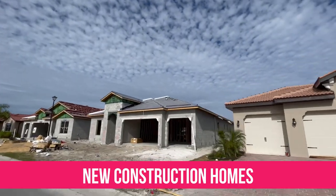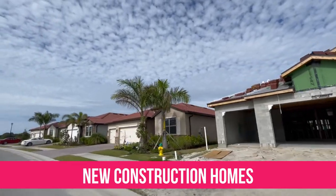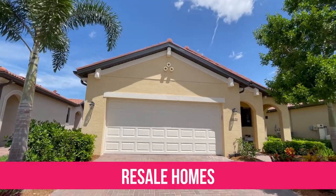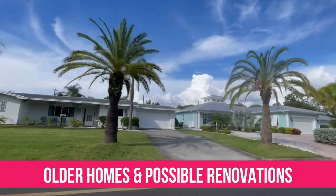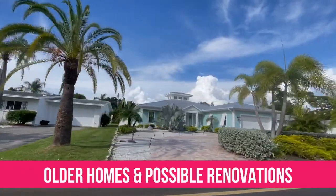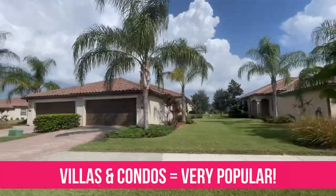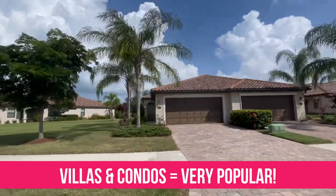There is a lot of demand for homes in Venice and the market is still strong. New construction homes are available but can be a challenge to snag due to demand, and build time can be roughly a year out depending on the project. You will always find plenty of resale homes, including fairly new homes in these newer developments, as well as older historic homes, charming bungalows, and ranch-style homes from the 60s and 70s. Large estate homes are also available, but villas and condos are really popular due to the easier maintenance.